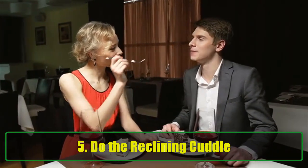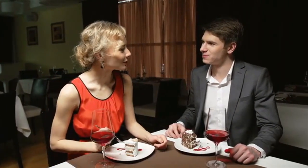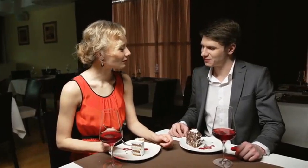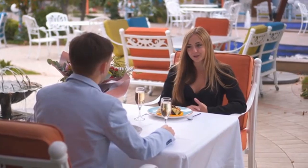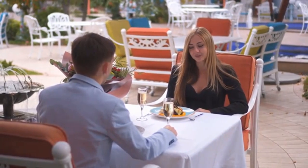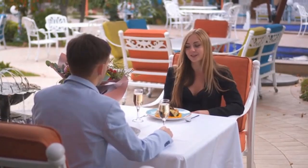5. Do the reclining cuddle. The reclining cuddle is a great way to mix comfort with intimacy. In this position, you sit or lie down with your lap area exposed. Gently guide him to rest his head on your lap while you relax or take the time to massage his shoulders and head. This cuddle position allows for closeness without any pressure, and giving him a little massage will not only relax him, but also create a deeper bond between the two of you.